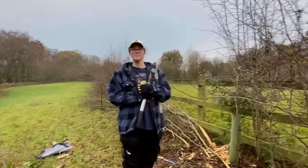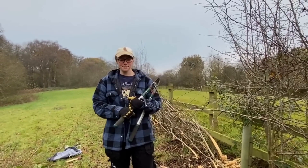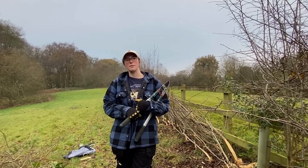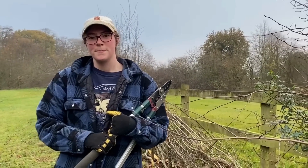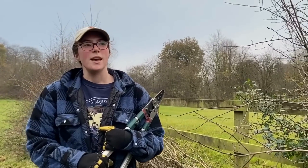So Sophie, I believe you're at Rease Heath College — what's brought you here to a field in Northwich? Well, I'm doing wildlife and land conservation at Rease Heath, so hedge laying is a great technique to learn which also fits in with my course. Hopefully I can put this into practice as part of my future career.